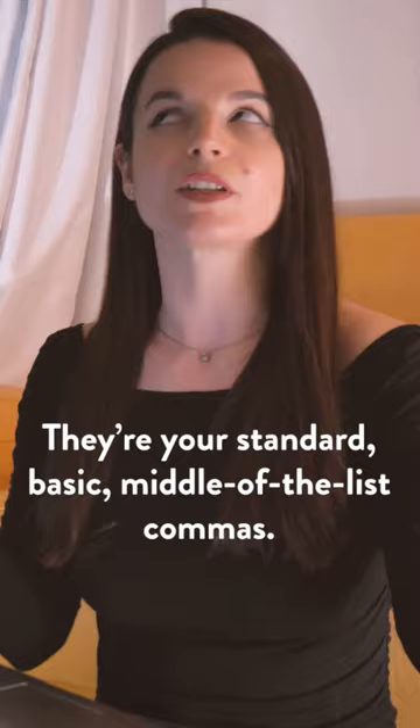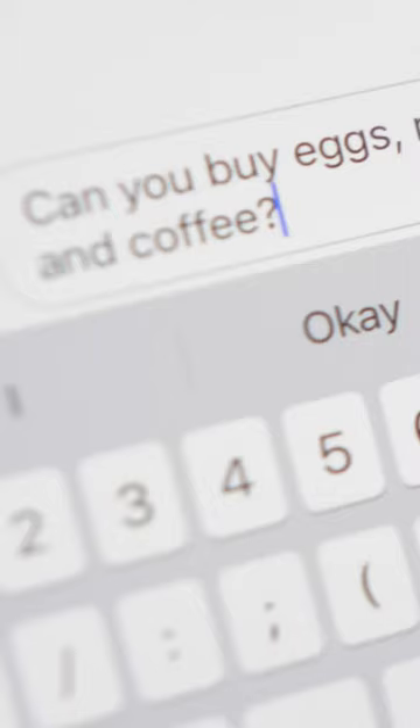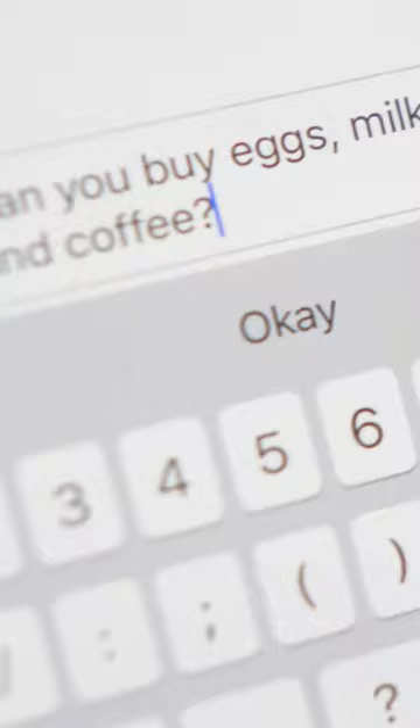That sentence without the serial comma looks like this: 'Can you buy eggs, milk, butter and coffee?' It's pretty straightforward, right? Given the context, we recognize that this is a simple shopping list, and we can understand that butter and coffee are separate items.